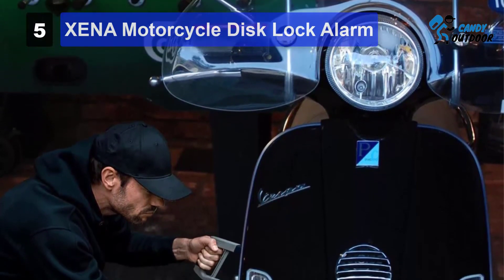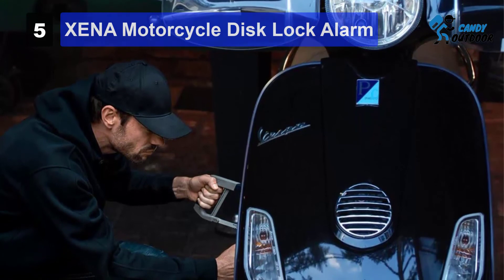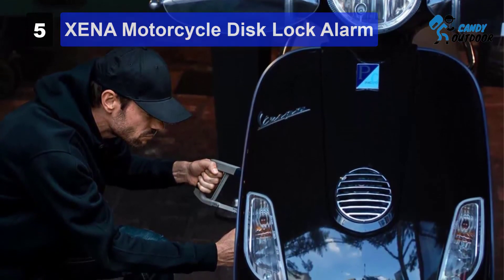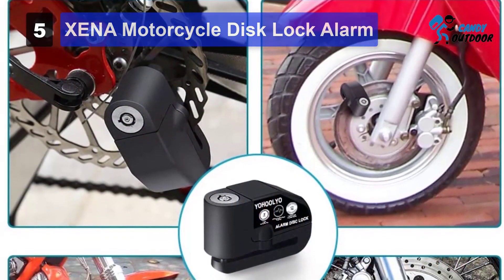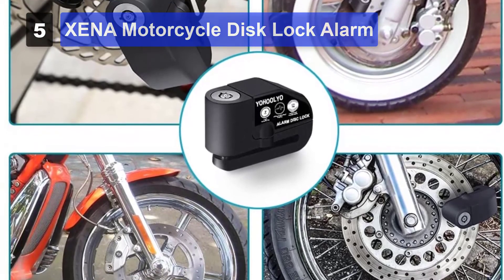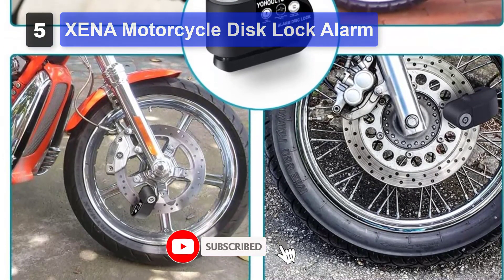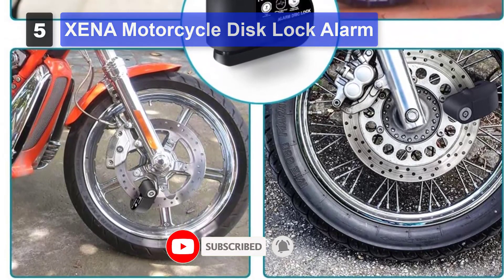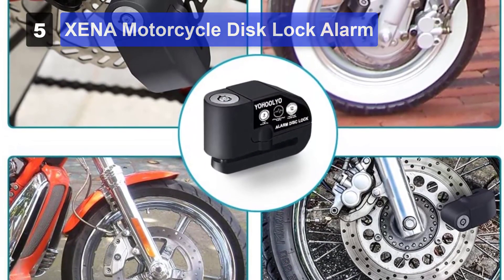The XX6SS is one of the loudest motorcycle alarms you can find. It can produce a staggering sound of 120 dB when its shock and movement sensors detect something, which is more than enough to alert you, the people surrounding your bike, or scare an intruder. A sound this loud is also efficient as an SOS. The alarming side of the Xena XX6SS also has an automatic arm and disarm option, adding to its ease of use.